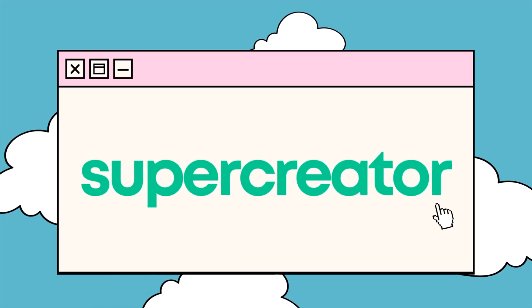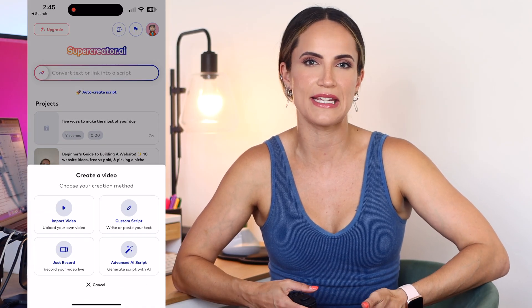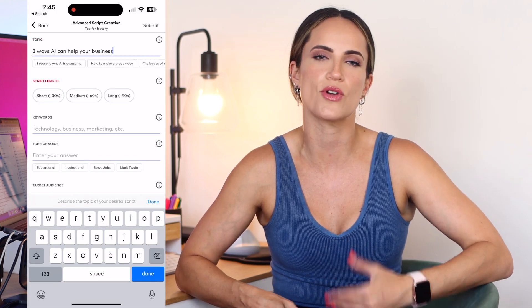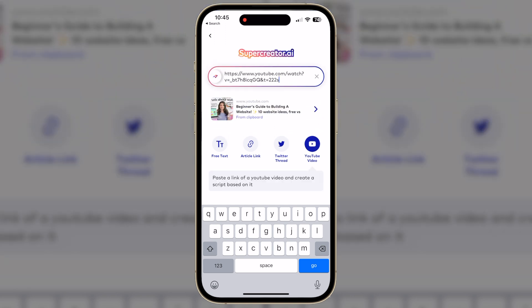The next tool is called Super Creator. This is really fun for any content creators out there — it's a short-form video creation AI app that lets you convert text or links into custom video outlines. You can start by clicking create on the bottom and choose from the options. If you want AI to do the work, click on advanced AI script, fill out the details starting with the topic, and it just spits out an outline. It's also able to take any text or video link and convert it into a detailed outline — so let's say I want to take one of my recent long-form YouTube videos and make some shorts.